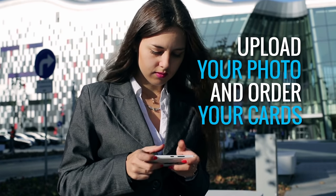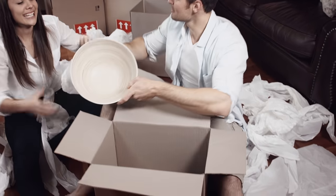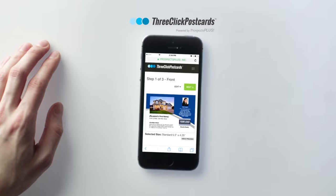Step 3: Send. Add the property information, customize your card, and send them to ready-to-sell homeowners in your target area — all with a touch of a finger.